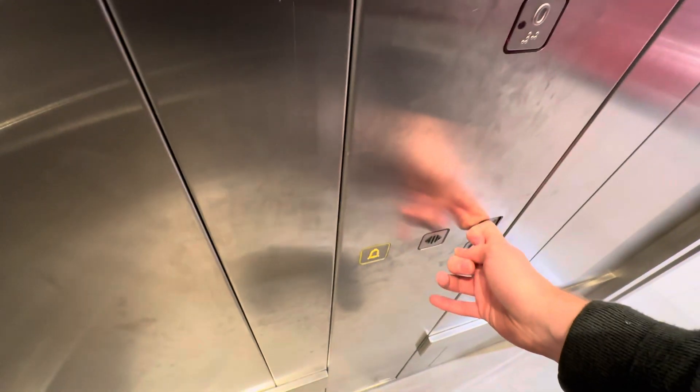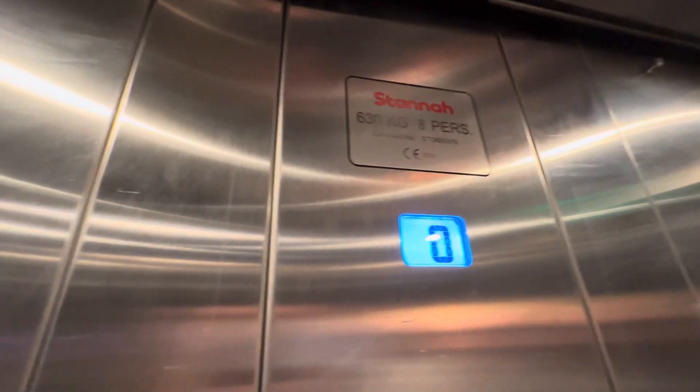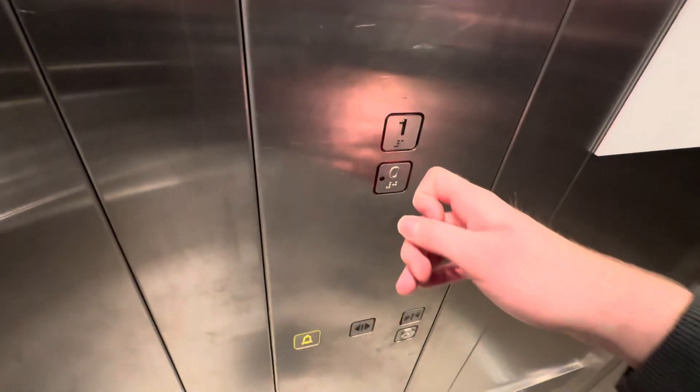Here it is. Let's go to one. Close the door. The capacity is 630kg or 8 persons. Going up. Floor one.